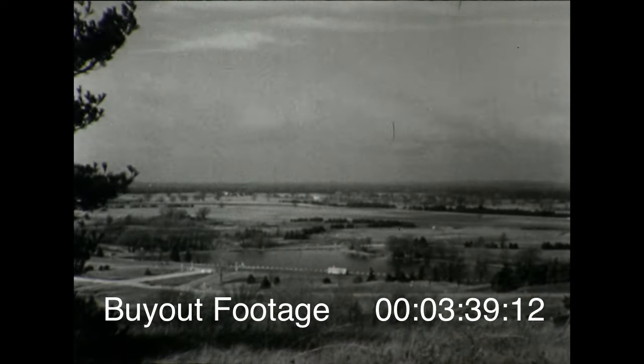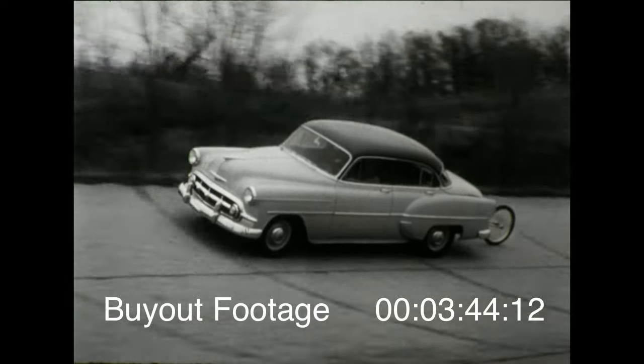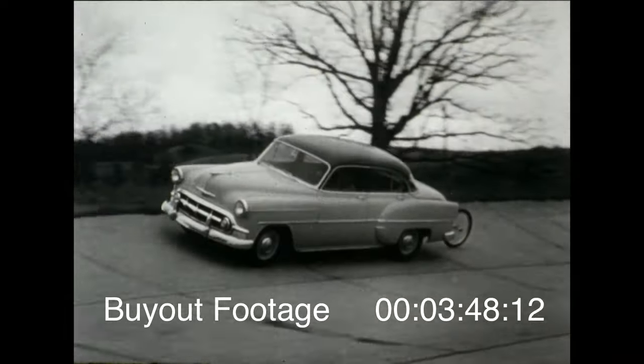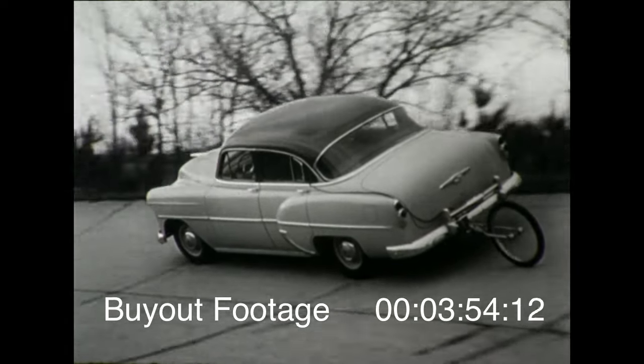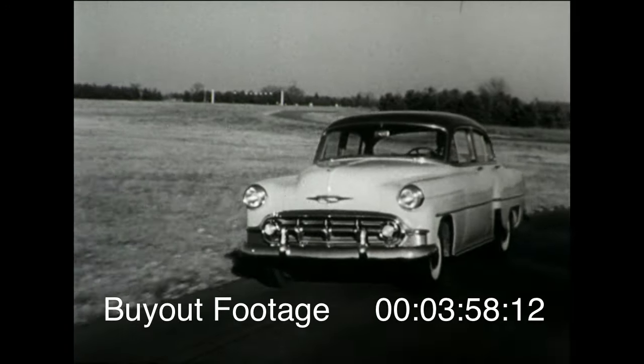This is a power team to make conventional driving history in performance and in economy of operation. Preliminary tests here at the General Motors proving ground have already shown that this new conventional power team can deliver up to 40% greater performance and up to 25% greater economy, depending upon driving conditions. Sensational — just wait till you drive it.